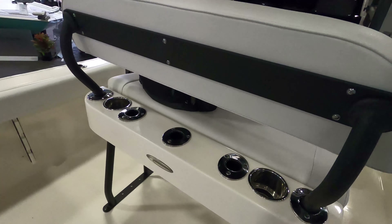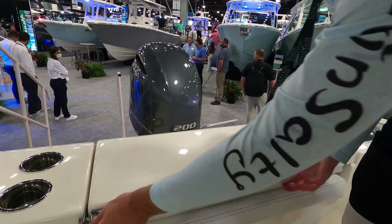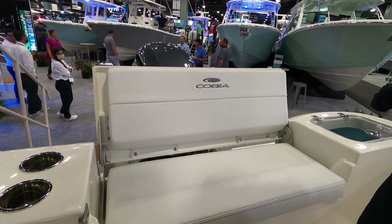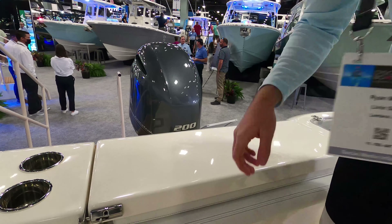This boat comes equipped with rod holders, cup holders, everything in the back, and room for a cooler underneath. Over here there's a latch that opens up and turns the back into a nice big foldable seat, which I'm a big fan of because you can fold it away. It's completely out of the way and you don't have to worry about sticking hooks in your upholstery.